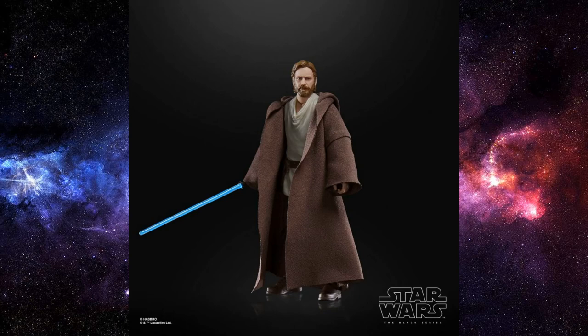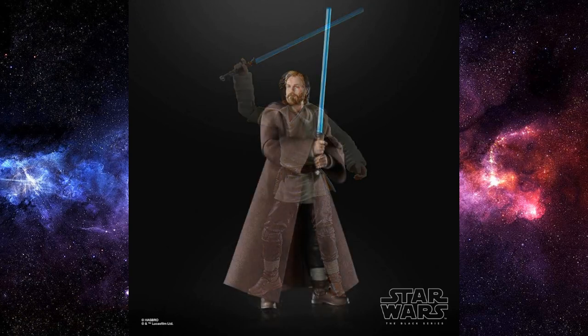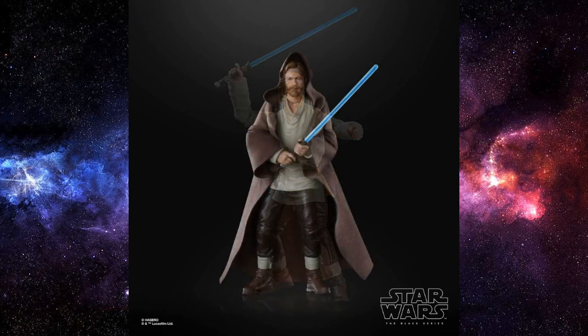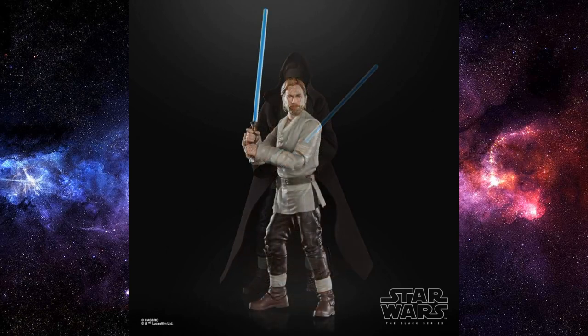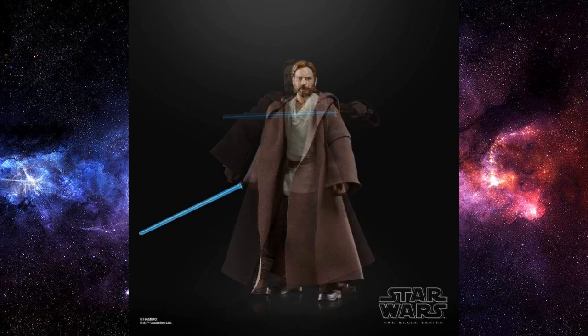Rounding out this video, we have Obi-Wan Kenobi — Wandering Jedi — from the Obi-Wan Kenobi series. This was revealed on Jimmy Kimmel when Ewan McGregor held it up on camera, and was very quickly officially revealed by Hasbro with some quality images. Looking really good — I'm impressed. I know Ewan wasn't too thrilled about how it looks — he doesn't think it looks super accurate — but for a small-scale action figure, I think it's pretty good. Really looking forward to seeing what else is coming out in Kenobi: Inquisitors, a new Vader potentially — so much potential for characters to come out.